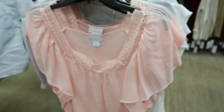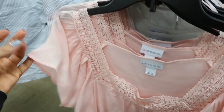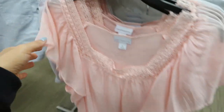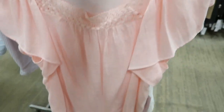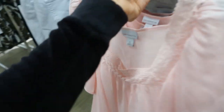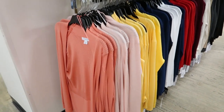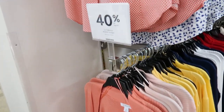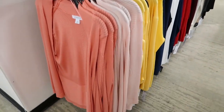Also from Liz Claiborne are these pretty lightweight square neck tops — it has a little flutter sleeve, crochet neckline, and that square style. It's really trendy this season and it comes in pink and also in white. All of the Liz Claiborne cardigans are 40% off, normally $60, so that's such a good price.